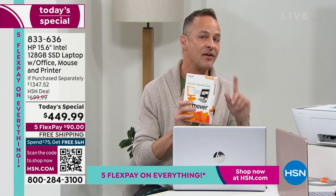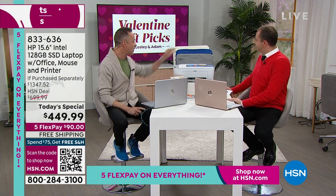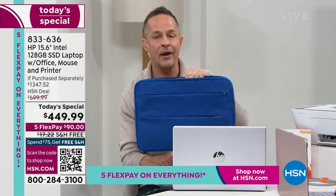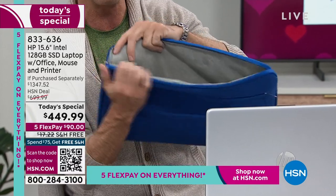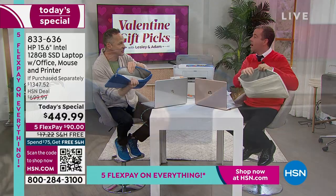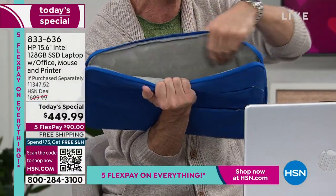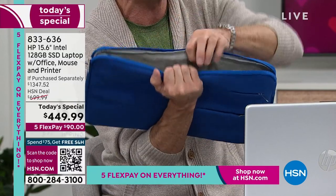We can't recommend PC Mover highly enough. We also have the Herefin laptop bags to recommend. We have blue, gray, and ivory. It's a great way to transport and carry your computer. Shannon described it earlier as being almost like a jewelry case inside — it is so soft and nicely done.